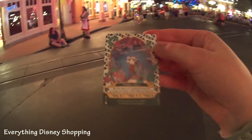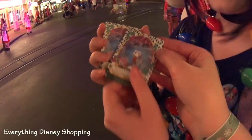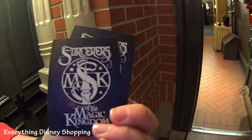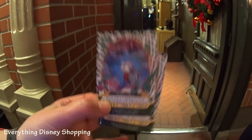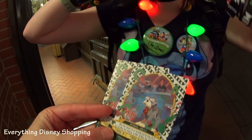Rover's Christmas Carousel of Progress. One of the things I would qualify as merchandise from the Christmas party — just like the Halloween party — is the Sorcerer of the Magic Kingdom card. They do have a Christmas party one. It's special just for the Christmas party: Rover's Christmas Carousel of Progress — a Sorcerer of the Magic Kingdom card released for Mickey's Very Merry Christmas Party only. Every year they have a different special one. You only get one when you come, and they're very valuable and very awesome.